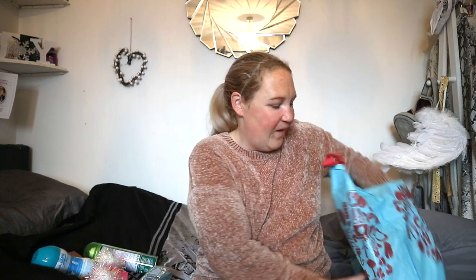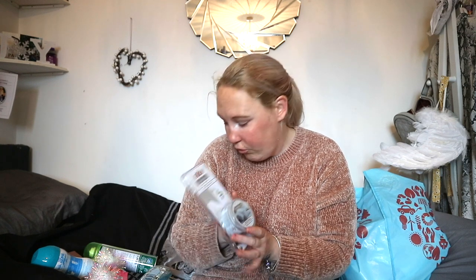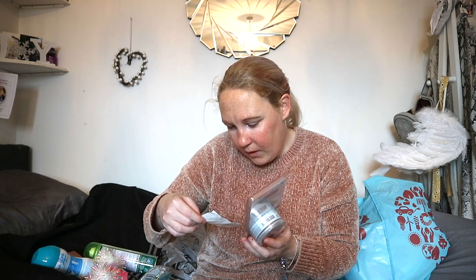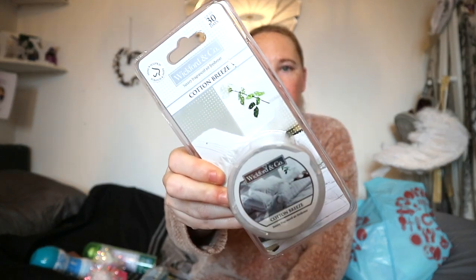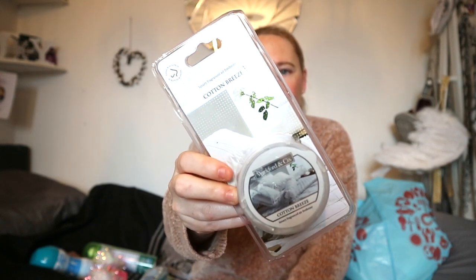The next thing I picked up — if you know me, you know I love anything candle or fragrance related. So I picked up the Wicksford and Co luxury fragrance air freshener in Cotton Breeze, and this was 99p. I bought one for my mum for Christmas and put it in the front room and it smells absolutely gorgeous, so I'm going to try it in my bedroom.